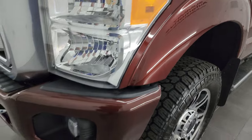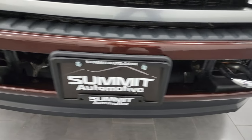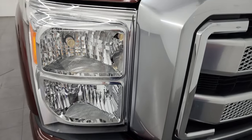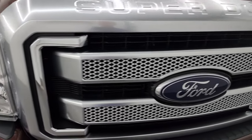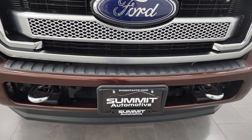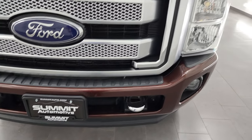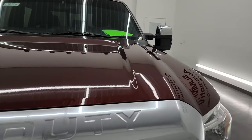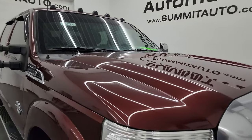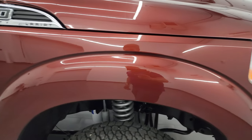The front fender is in nice shape. The front bumper is in pretty nice condition — it does have aftermarket LED fog lamps and we'll turn those on at the end of the video. We also have LED headlamps and we'll turn on all the lights so you can see just how nice and bright they are. You get the Platinum grille and the chrome tow hooks, and the front bumper has no major dents or dings. The hood is in really nice condition as well, and it does have LED cab lights too.